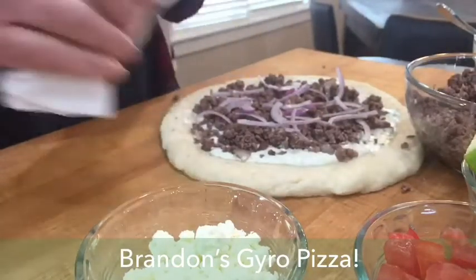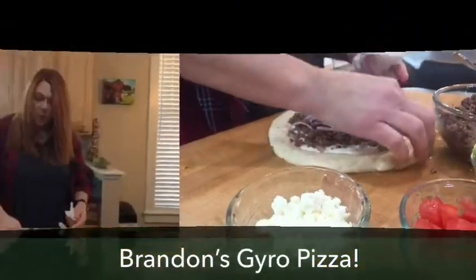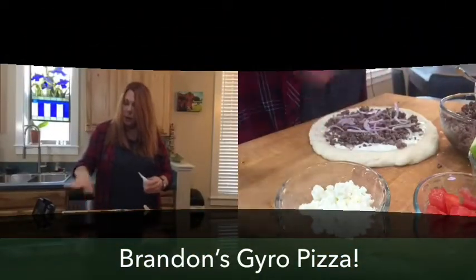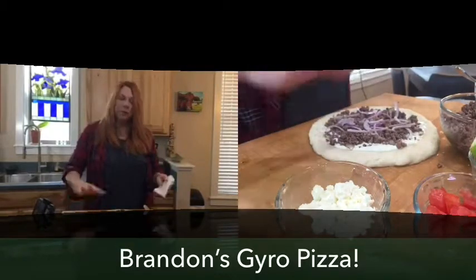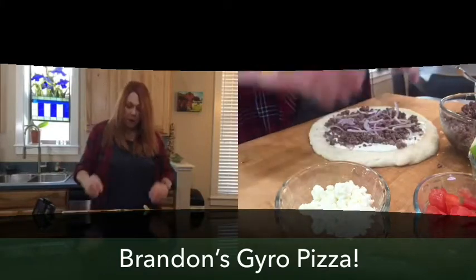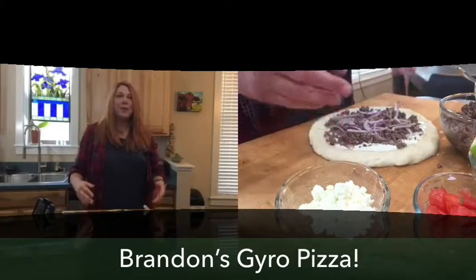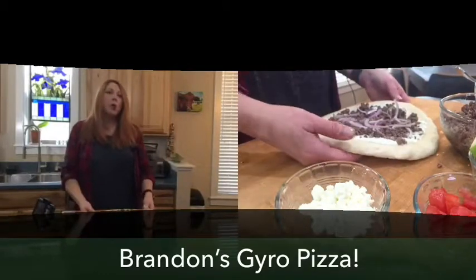I added some red onion to this and we're going to put this in the oven, cook it up, brown up the crust. And then when it's done, we're going to top it with some feta cheese — feta is not in the cow family, it's in the sheep family, and I'll explain how you can tell the difference — and some tomatoes. So we are going to take a break while this cooks and we will be back with some delicious gyro pizza.